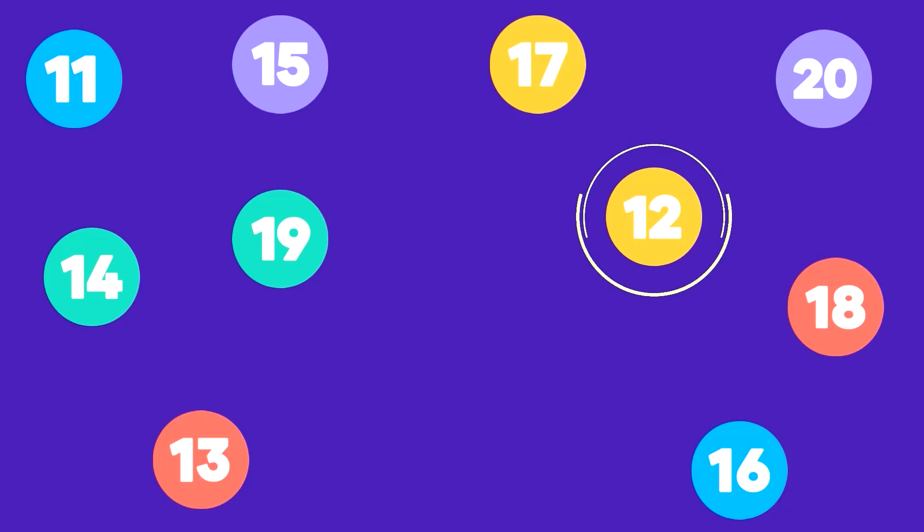Here is number 12. That's correct, this is number 12.